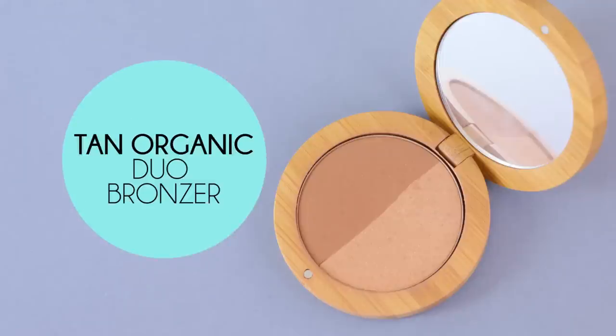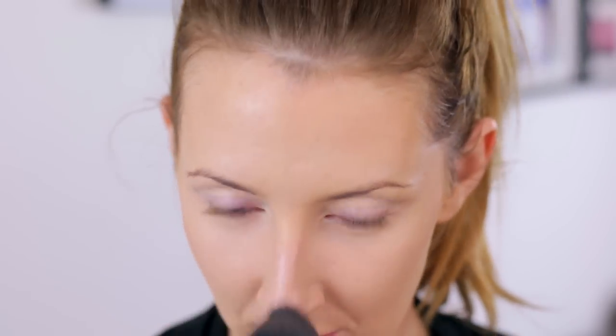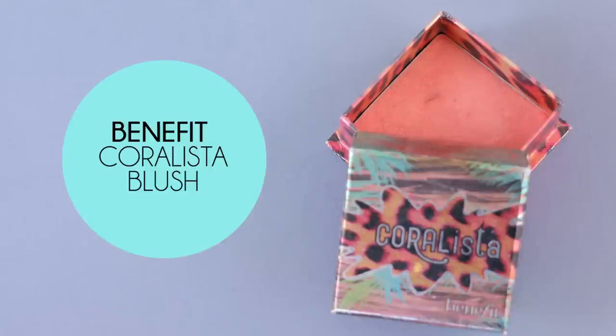For my bronzer today I'm using my Tan Organics duo bronzer. I really like the color it gives my skin, and using that same MAC 138 brush I'm lightly dusting that around the periphery of my face, under my cheekbones, and a little bit on my nose. I'm also popping on the Nuxe Rêve de Miel lip balm now so it has a few minutes to sink in before I put on my lipstick. To finish the skin I'm taking Benefit Coralista — a product I've had for years and I'm in a love-with-it phase right now. It gives a beautiful peachy coral color to the cheeks and a gorgeous golden highlight, and I'm applying it quite high on the cheekbones to really get that glow right on top and exaggerate them.